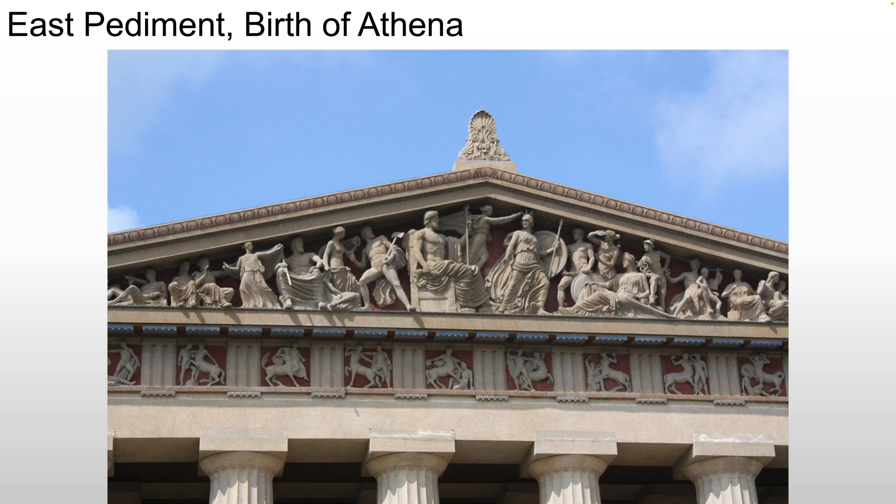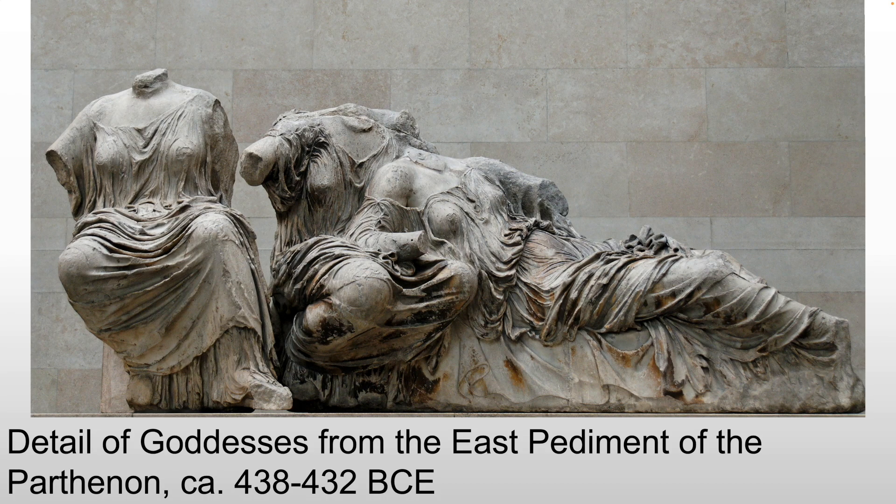What you'll notice in this piece is that almost every male is nude or mostly nude, whereas none of the women are nude at all. Here's a detail from the East Pediment of several goddesses, and we see them all heavily clothed — covered in huge amounts of fabric. It looks like 20 yards of wet silk covering their body. The sculptor is trying to show that he understands the anatomy beneath it, using this lightweight material to highlight certain elements and make them appear feminine.